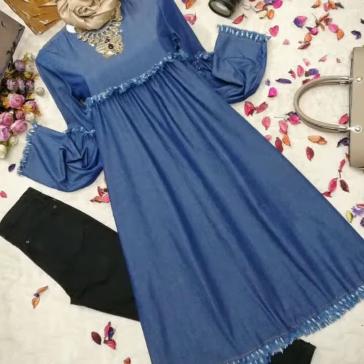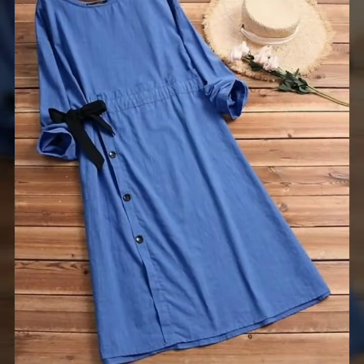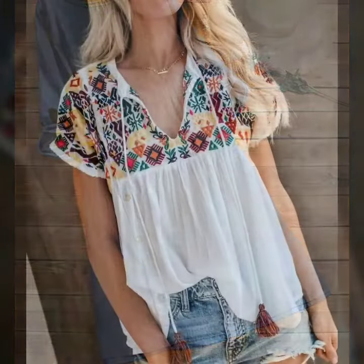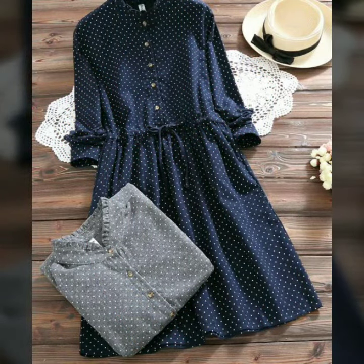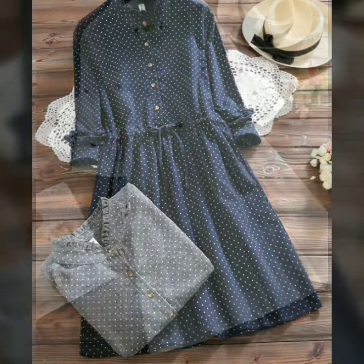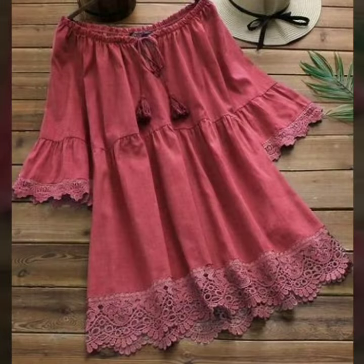If you want to purchase these blouses, you can tell us in the comments. You can purchase these tops from Etsy.com at a very reasonable price. You will also get a lot of videos on our channel featuring blouses and jeans.